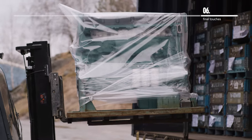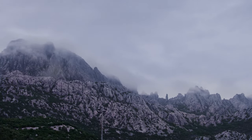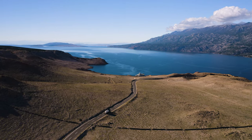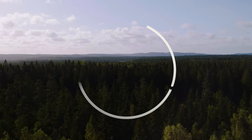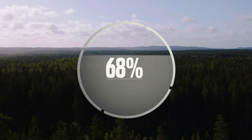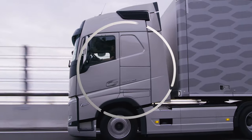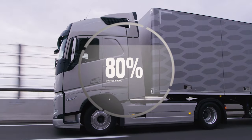Through the remanufacturing process, return cores have now been given a new life as Volvo reman parts. The industrial process of remanufacturing is also minimizing the impact on the environment compared to new manufacturing by reusing up to 85% of the core. And what's more, it also saves up to 80% of the energy it takes to manufacture a new part.